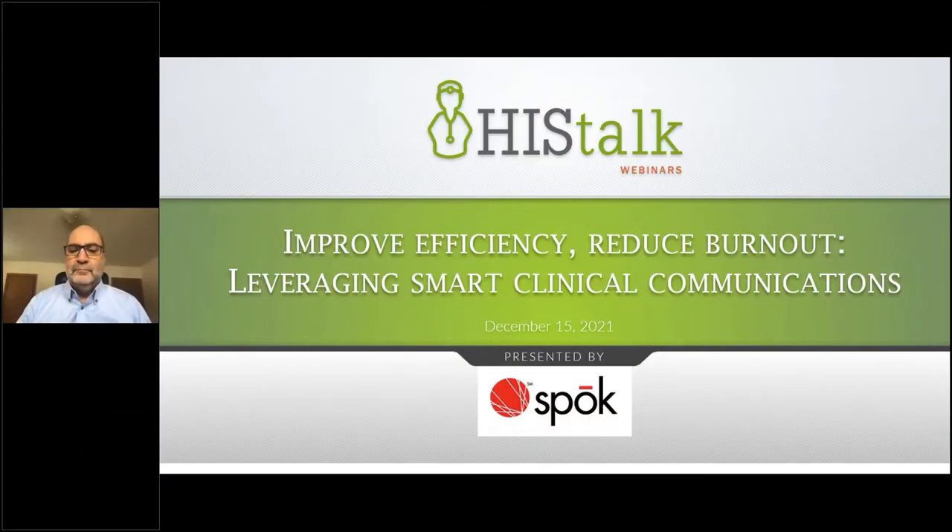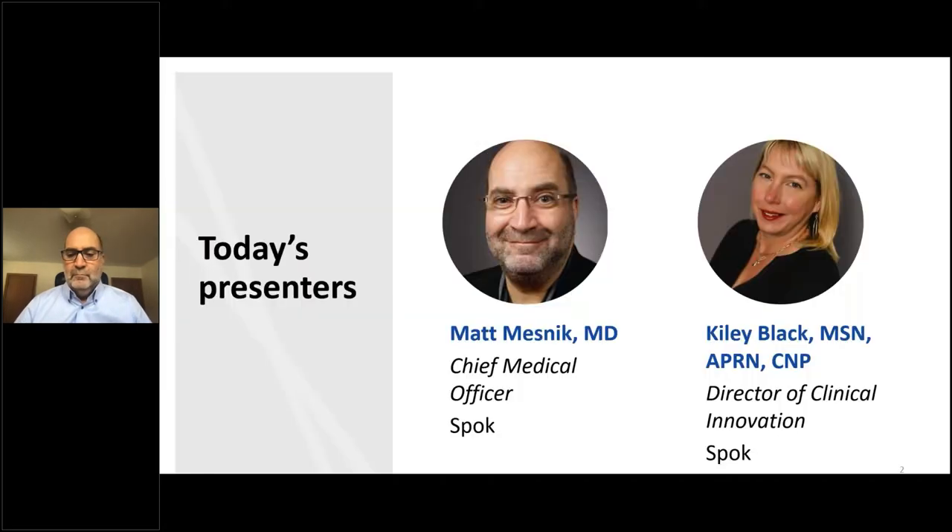Welcome, and thank you for joining us for today's HIS Talk webinar, Improve Efficiency, Reduce Burnout, Leveraging Smart Clinical Communications. It's brought to you by Spoke. I'm Lori from HIS Talk, and I'll be moderating. We have two speakers today: Matt Mesnick, MD, Chief Medical Officer at Spoke, and Kylie Black, Director of Clinical Innovation at Spoke.